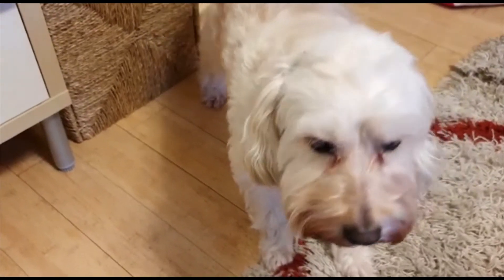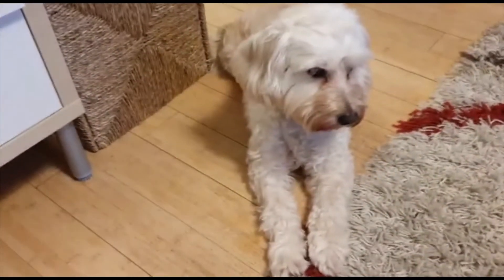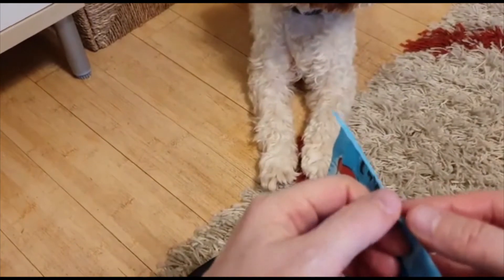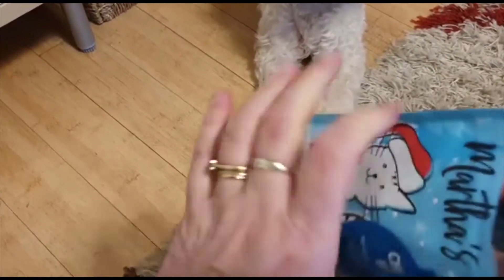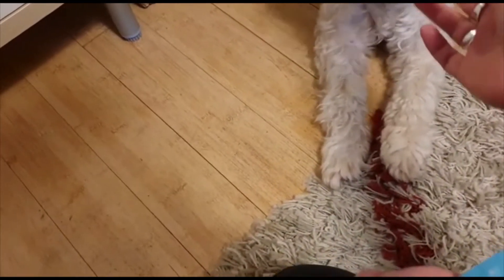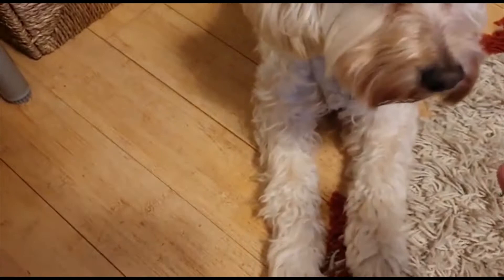Rosie, sit. Good girl! Give her a treat. There you go. Let's see if she will do this little trick — leave it, leave it.